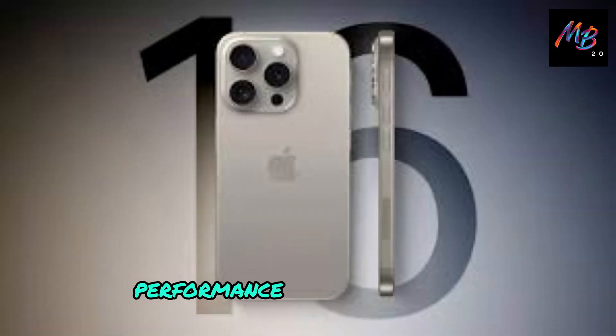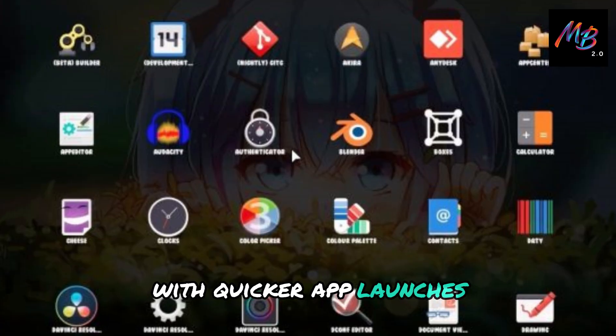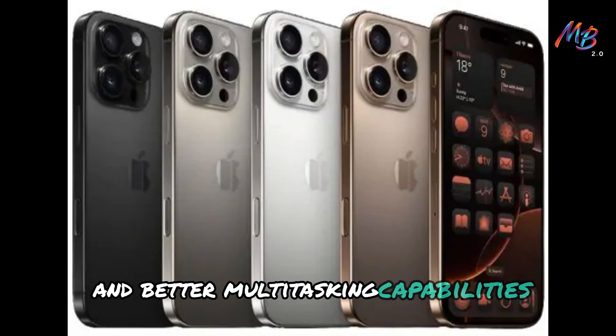Performance — better or worse? Users are reporting improved performance overall, with quicker app launches and better multitasking capabilities.